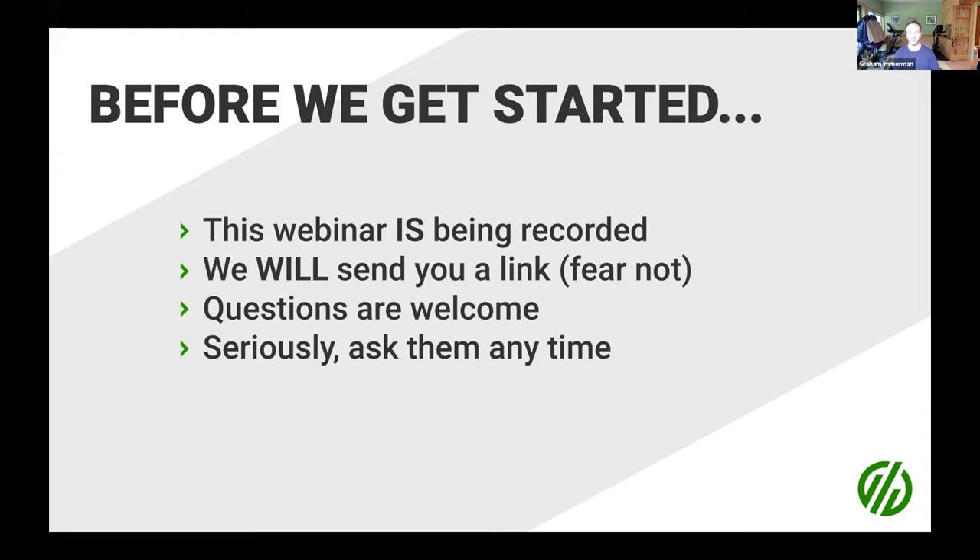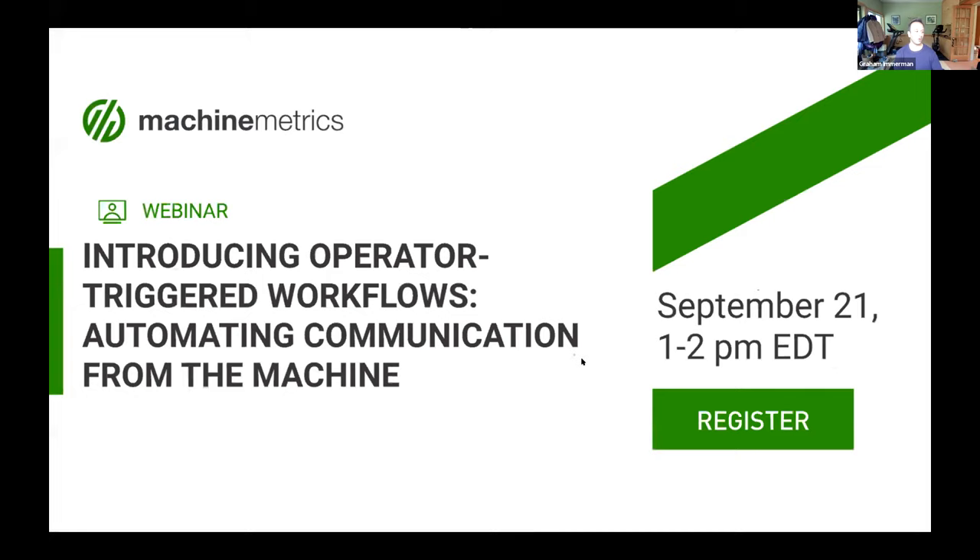Before we get started, a couple of quick housekeeping notes. This webinar is being recorded, and we will send you a link in the event that you are unable to make it or have to leave early. We do always encourage questions — ask them any time. That doesn't mean we'll respond to them in real time. You can use the chat portion, and you can also use the Q&A section of the Zoom navigation where you can put questions in either privately or publicly.